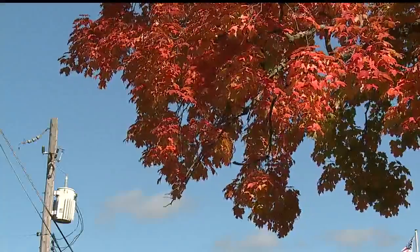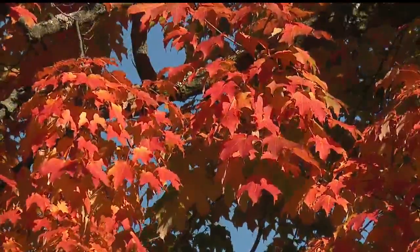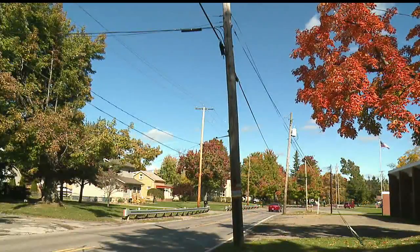As we head through the middle of autumn, moist soil from rain events can make it easier for trees to topple. Snow can even fall. With leaves still on the trees, that means many potential problems.